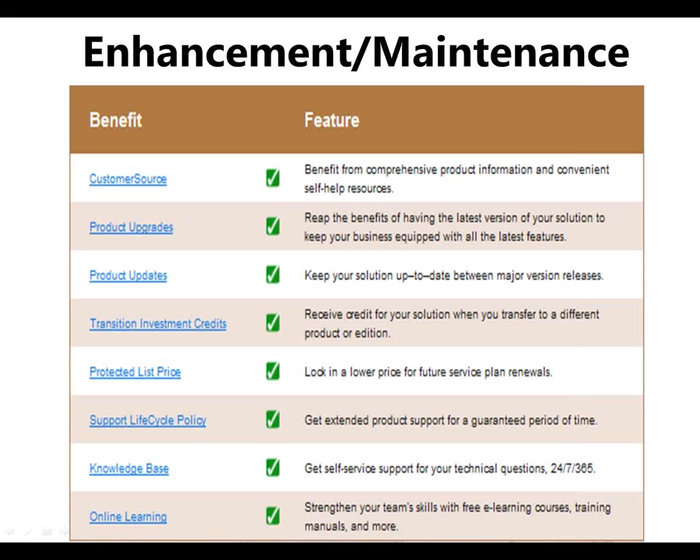Starting from that hybrid cloud discussion I had earlier — telling you that we're not going to force you onto an on-premise or cloud solution one way or the other — the same thing applies here. We're not going to force you onto one particular Dynamics product. You need to do what's best for your business, and we're going to give you the choices.